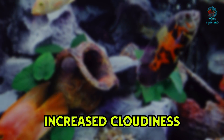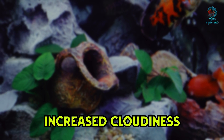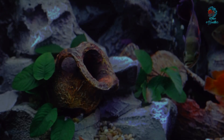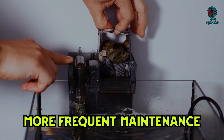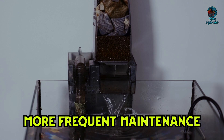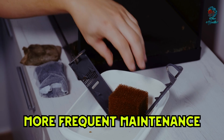Third, increased cloudiness: without the bacteria provided by bioballs, organic waste can accumulate, leading to cloudy water and poor visibility in the tank. Fourth, more frequent maintenance: aquariums without bioballs require more frequent and thorough cleaning to manage waste and maintain water quality, increasing the time and effort needed for maintenance.